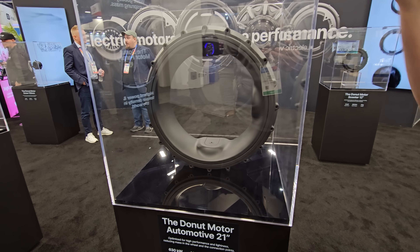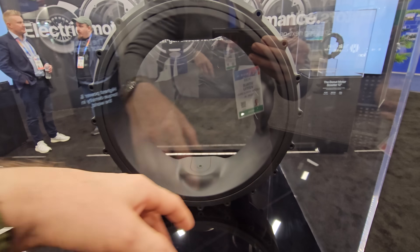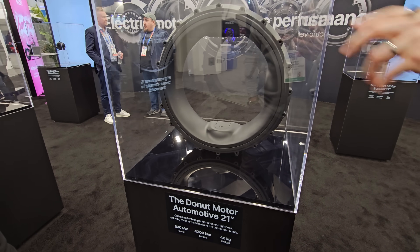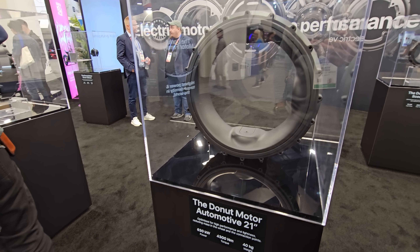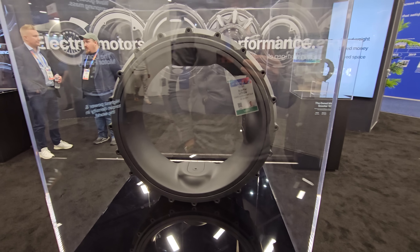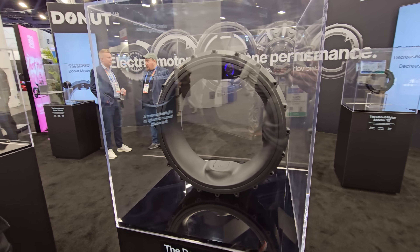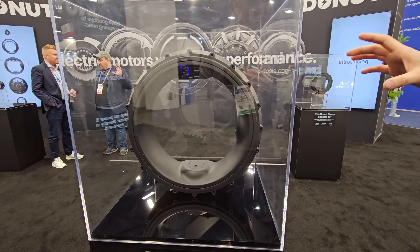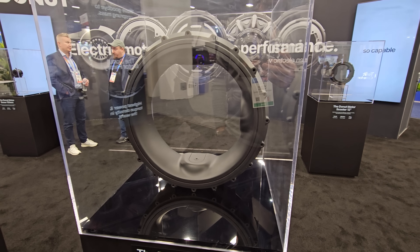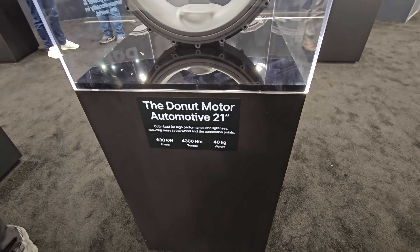It's basically the same concept as in the motorcycle, already proven. Here there are no fins because this is the liquid-cooled version on display. Those fins on the motorcycle version are for air cooling — adequate for a motorcycle or scooter. But here they're targeting two-thirds of peak power as continuous power, so liquid cooling is required — because these are some absurd numbers.